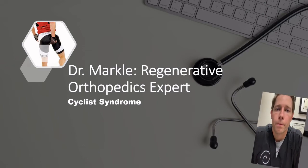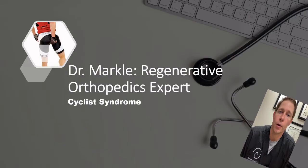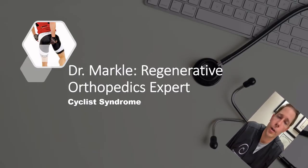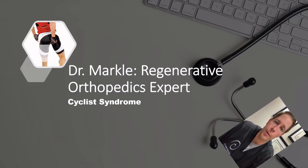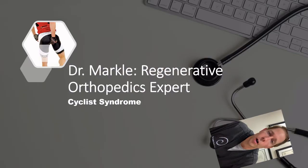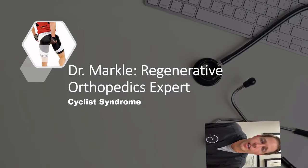Good afternoon everyone. My name is Dr. Markle. I'm a regenerative medicine expert. Today's topic I'll be reviewing is what's called cyclist syndrome. This is something that's been rampant in the cycling community for many years. There haven't been many options, and it's something we treat quite commonly here at Centeno-Schultz Clinic, since we see a wide variety of cyclists from Denver to Boulder, where there are huge cycling communities.